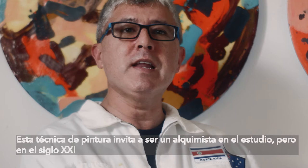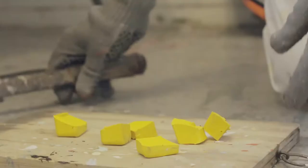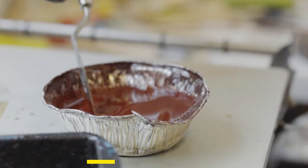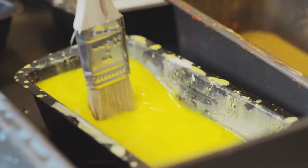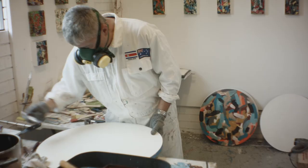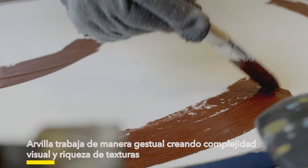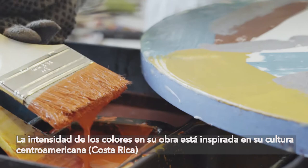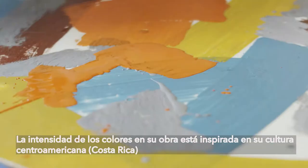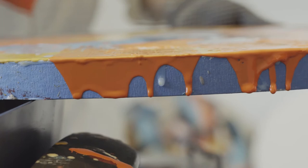It's almost like being an alchemist in the 21st century. The inspiration that I get in terms of the colors that I use — especially the brightness of the colors — has so much to do with my own culture.